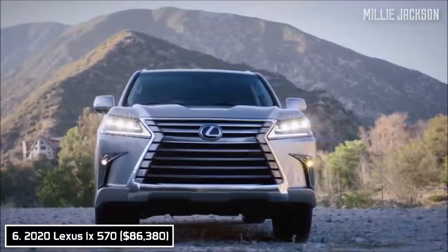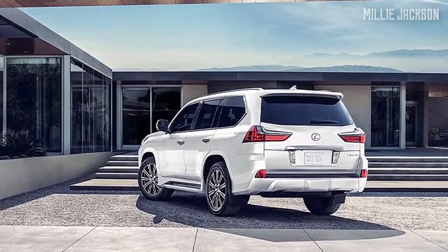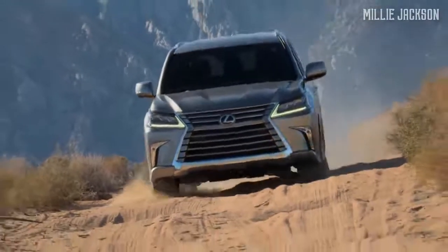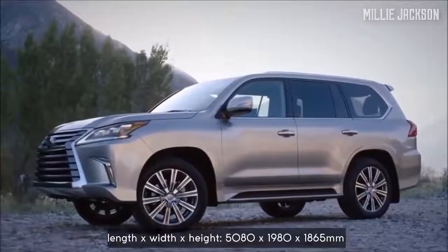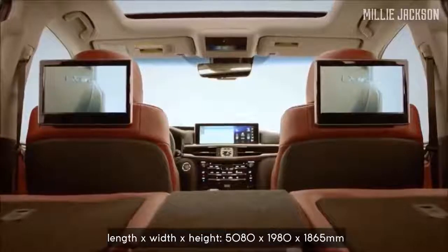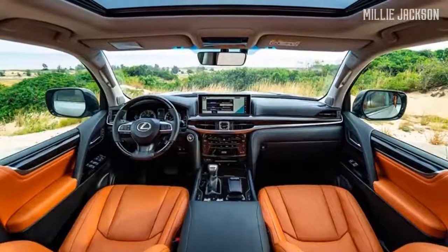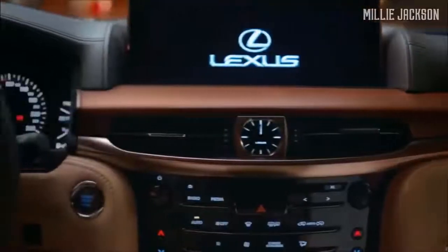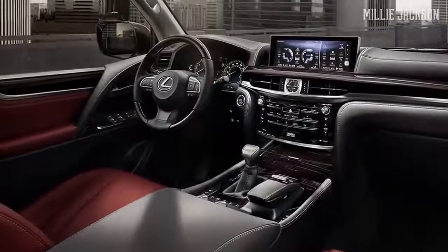The 2020 Lexus LX570. This year, the LX570 hasn't changed too much, but it's worth having on this list. It captures the eyes of pedestrians with its vigorous front and its hallmark spindle grille design, surrounded by polished chrome-plated lines. With an overall length of 5,080 millimeters, it provides three spacious rows of seating. The interior looks like that of a land yacht — the result of sophisticated Japanese craftsmanship. Soft leather materials highlight the art of Shimamoku wood trim, which is beyond words.